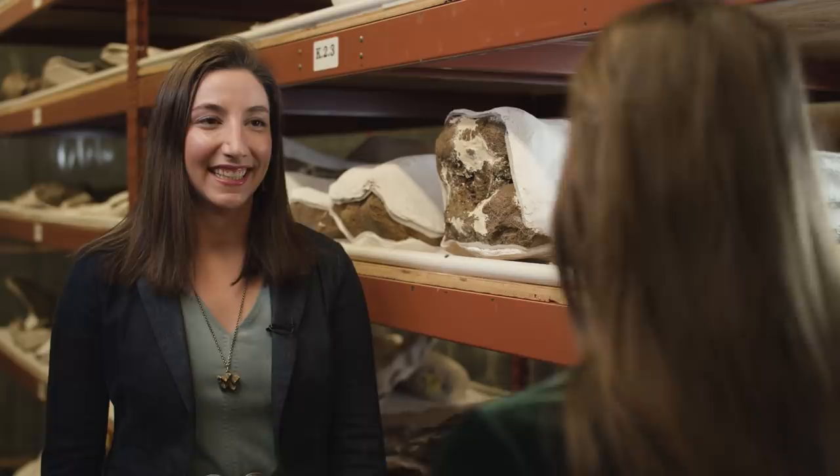Hey everybody, it's Callie here again. I'm at the Museum of the Rockies in the Burt Paleo Collection, talking to the new collections manager, Amy Atwater. Thank you so much for having us here today in this amazing collection. What is your paleontological background? What's your specialty?